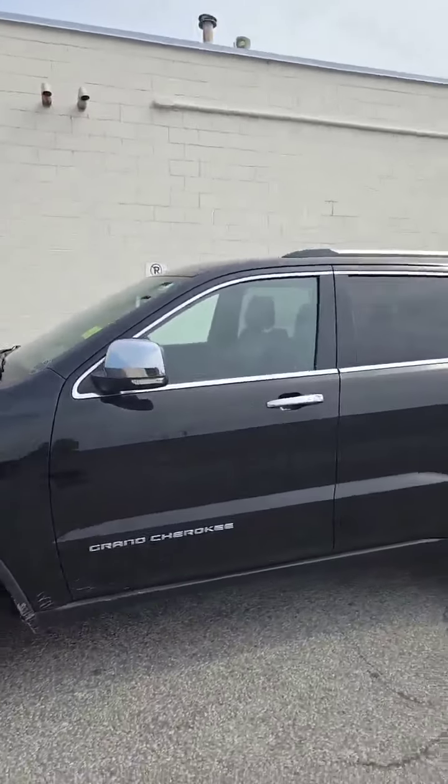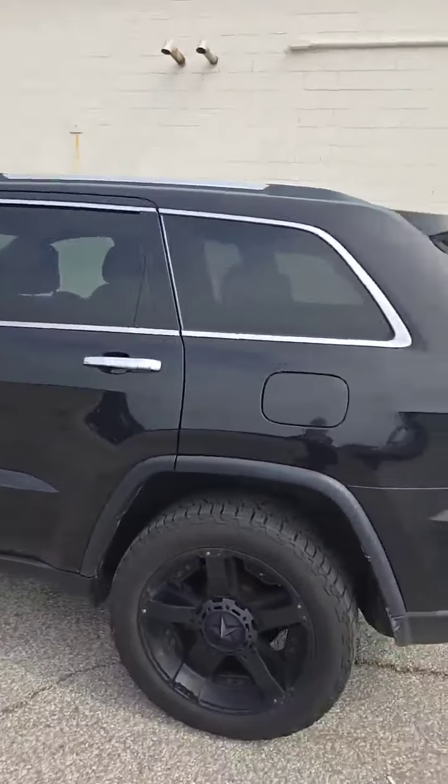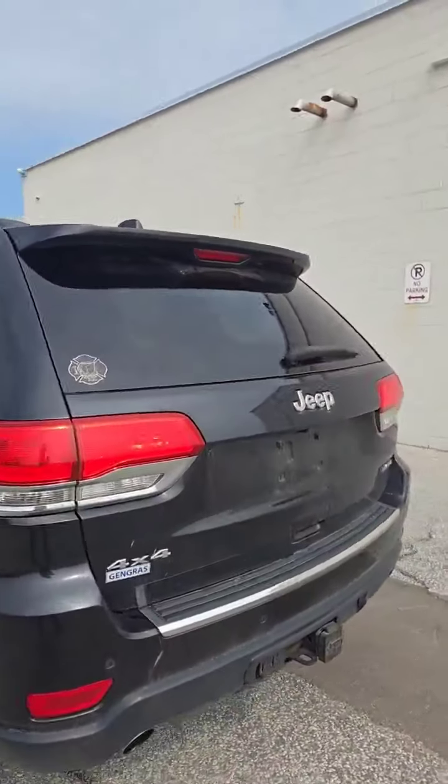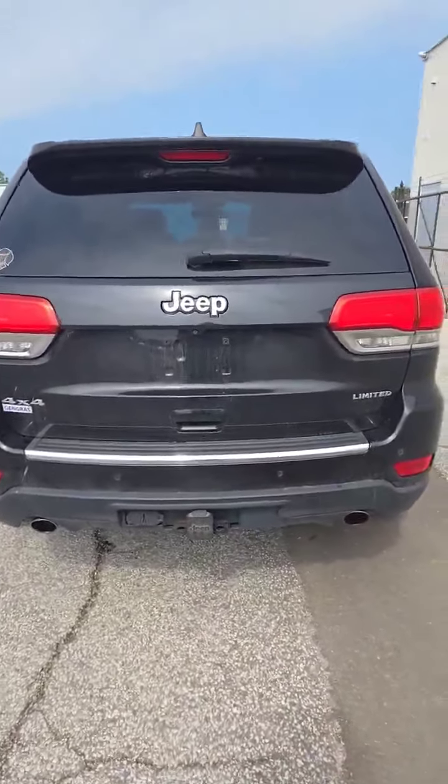The blackout rims look great. When you come around you can see it's a four door, and you also have the tint on the back. It is a four by four, it's a Limited Edition. You do have the dual exhaust and the hitch.